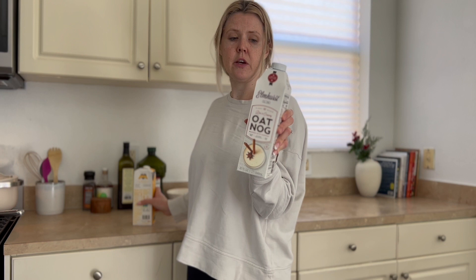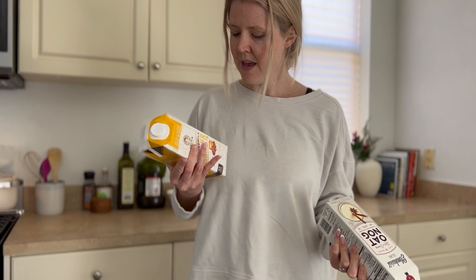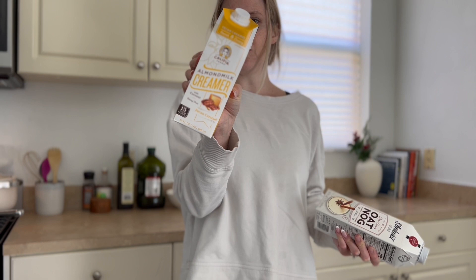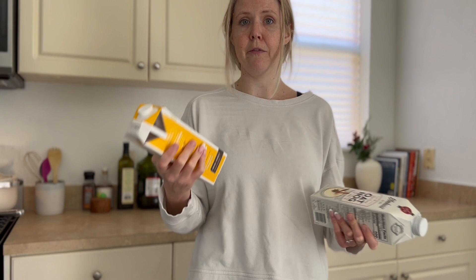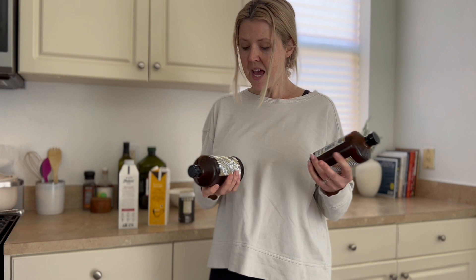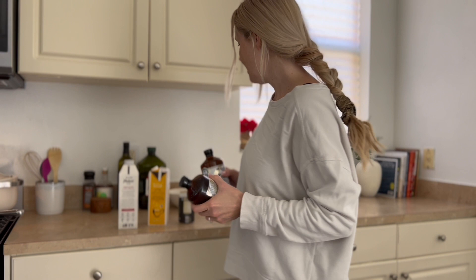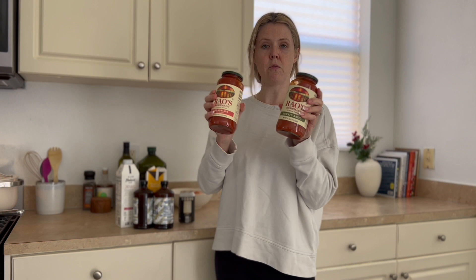We just got back from Sprouts — Luca's over there playing, so I'll quickly show you what we picked up. I went in for creamer and found this Elmhurst almond milk that looked really holiday and enticing for coffee, and this pecan caramel one from the non-refrigerated section. I got one of these drinks for my husband, he's a big fan. And I wanted some kombucha — the Health-Ade was actually BOGO, so I got the holiday cheers flavor. That'll be yummy to sip on this evening.